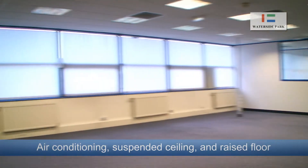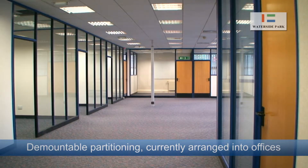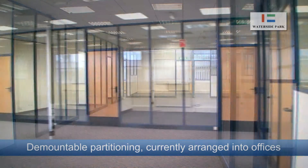The building features air conditioning, suspended ceilings and raised flooring throughout. The space is currently partitioned into one open plan office and a number of smaller offices.